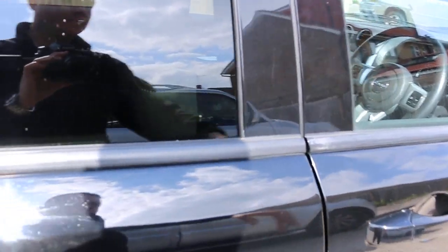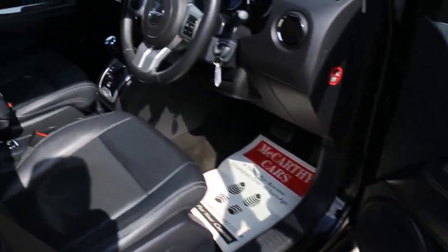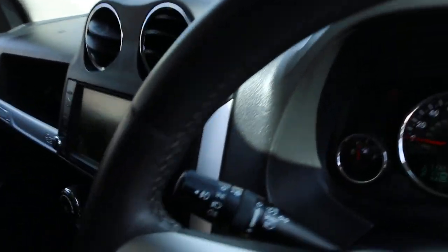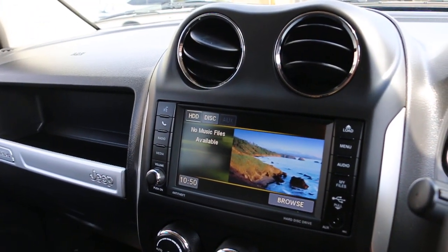The car has four electric windows, electric and folding mirrors, a hard drive, and USB and aux connection.